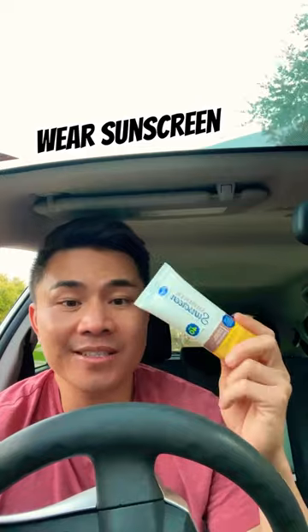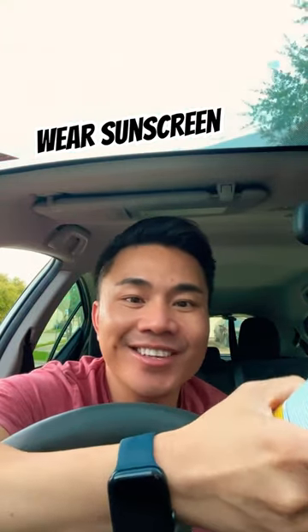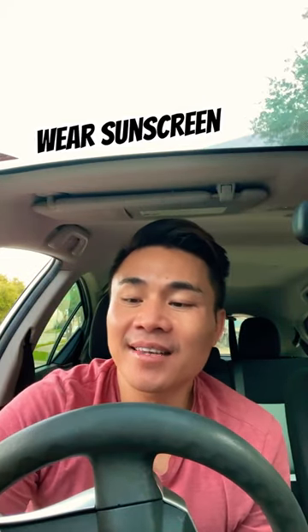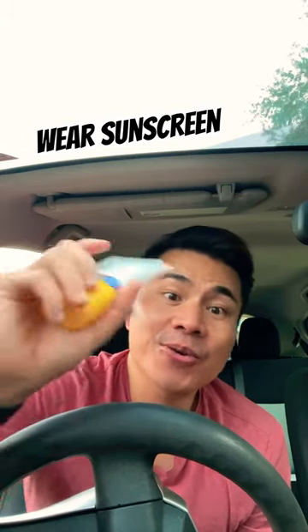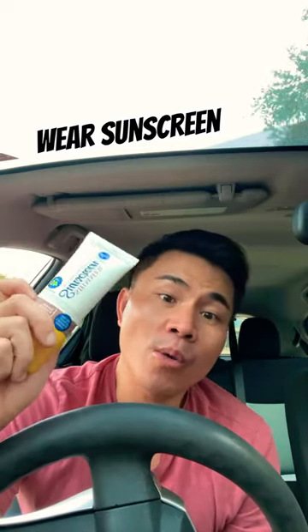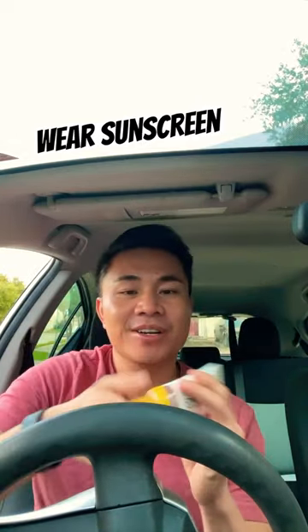This one is not water resistant, so you can use this when you go out on a daily. I love it because my mom said my skin looks great today, and I told her it's the sunscreen from Kroger. This one has niacinamide and hyaluronic acid, so it's actually moisturizing your skin at the same time. You don't use this for swimming or working out, but my skin looks amazing.